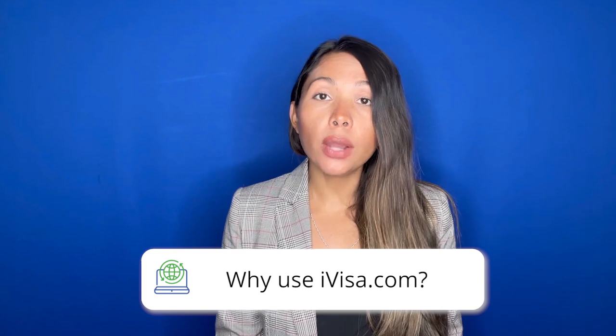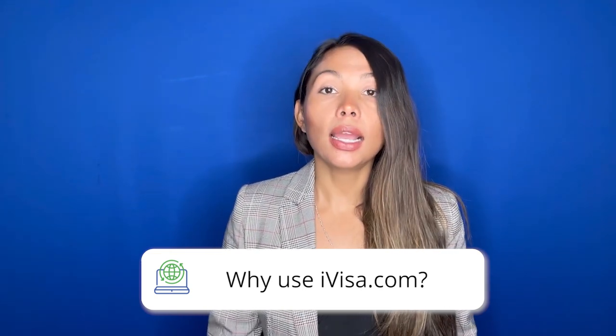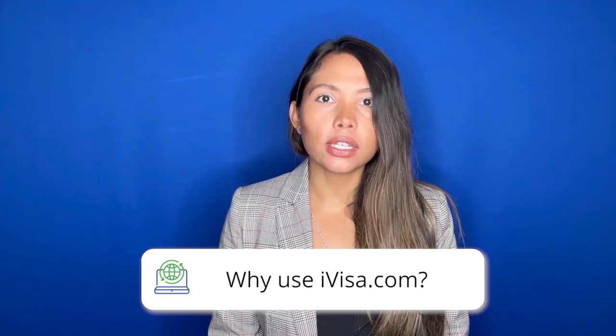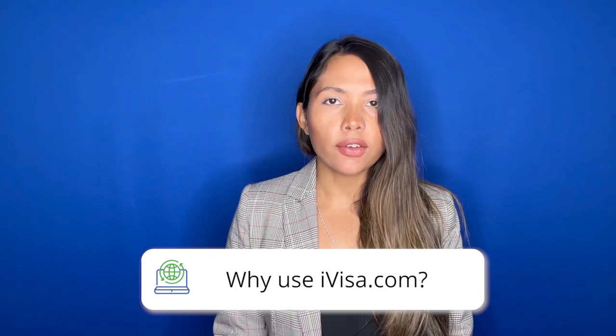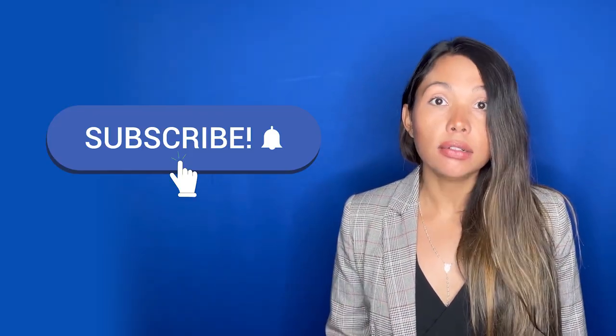iVisa.com is all about simplifying travel experiences and helping everyone take the hassle and confusion out of applying for visas, health declarations, and any sort of travel documentation — we simply do all the work for you. I'm Dalma and I'll be bringing you more travel solutions in the coming videos. Don't forget to subscribe to our channel, hit the like button, and keep notifications always turned on. Güle güle, or bye in Turkish — safe travels!